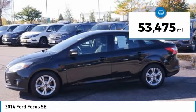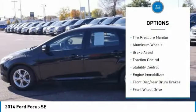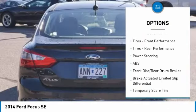This vehicle has less than 55,000 miles. Here are some of this vehicle's great options: tire pressure monitor, aluminum wheels, brake assist, traction control, stability control, engine immobilizer.